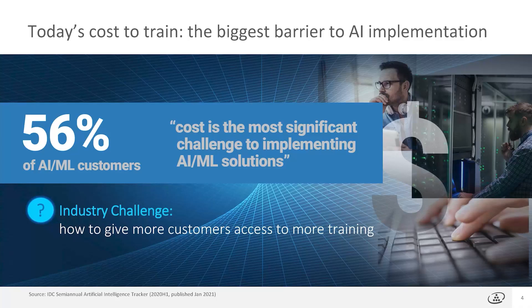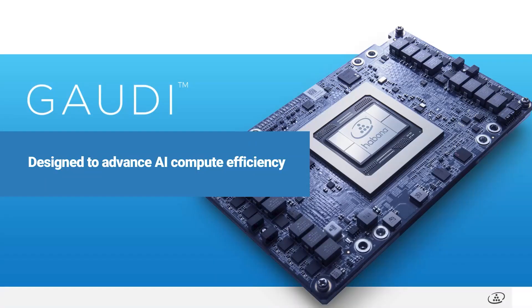56% of respondents in an IDC study state that their single most difficult challenge to implementation of AI is cost. As an industry, our challenge is how to give more customers access to cost-effective AI training. This is where the Gaudi processor comes in, because Habana was founded and Gaudi was developed with the mission to improve efficiency in AI compute.